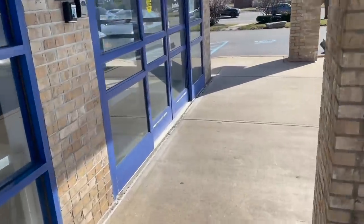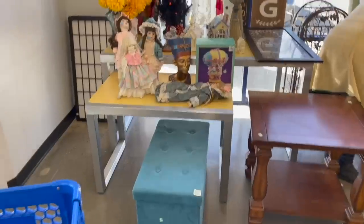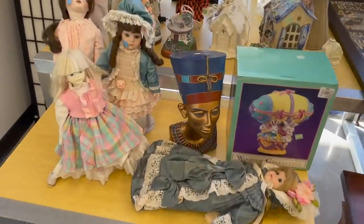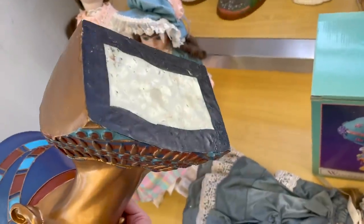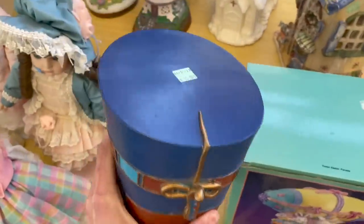Today is a happy day — the sun is out. Let me take a look at this. It's an Egyptian head made of resin. It's kind of cool for $15.99.